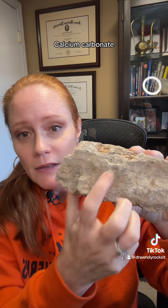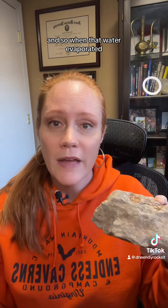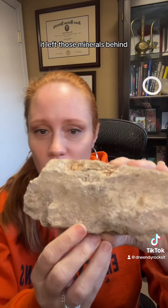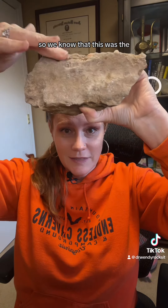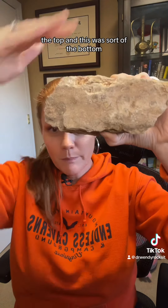And it was limestone — calcium carbonate. So when that water evaporated, it left those minerals behind and they filled up the tops of all the shells. So we know that this was the top and this was sort of the bottom.